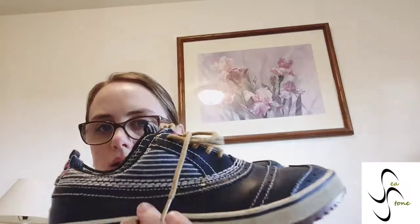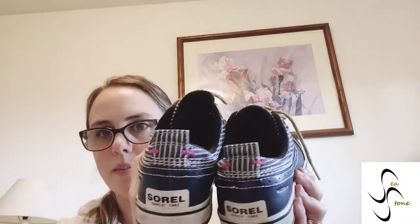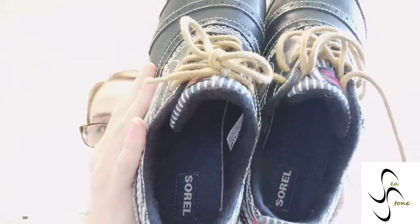I'll be listing these tomorrow — today has been a very long day on the road and I probably won't get to any of these today. These are US size 8. Pretty cool — my first Sorrels, and I got them for a super steal.